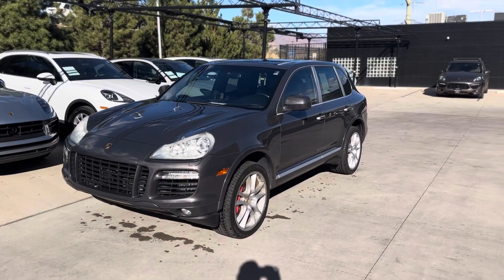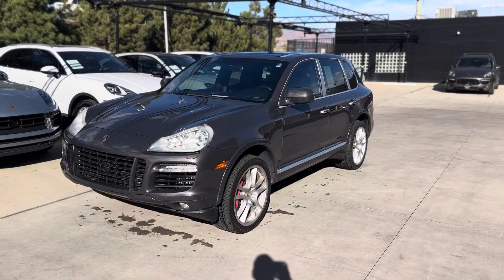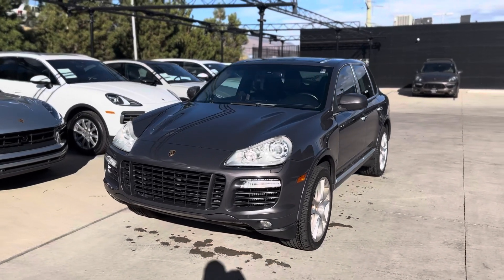Hey Aaron, it's John at Porsche Color Artist Rings. Here she is — 2009 Cayenne Turbo S. Absolutely incredible car.